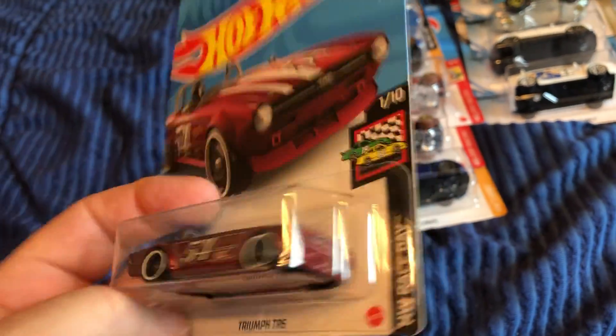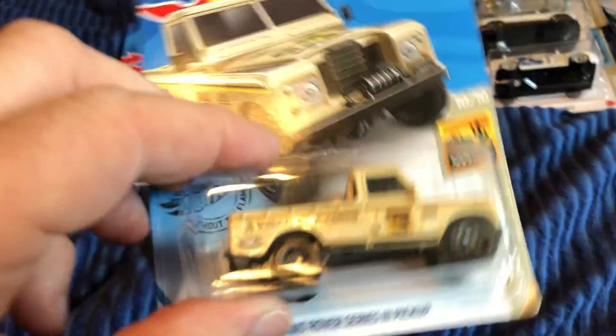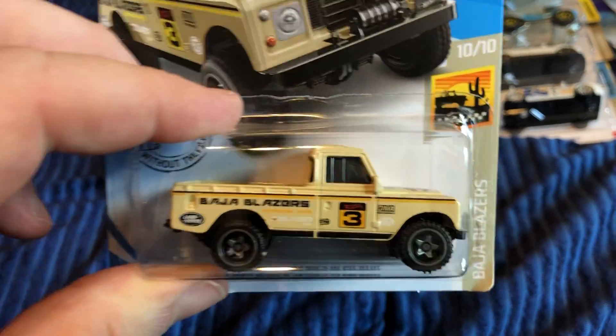English cars: Triumph TR6 — I kind of like this one. I bet it'll be halfway decent on the track and it's got some weight to it. And the Land Rover Series 3 Pickup.